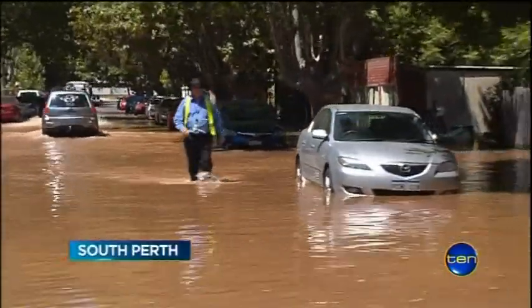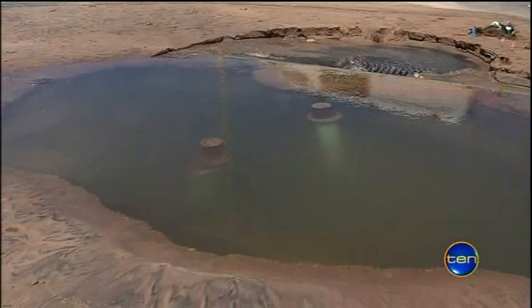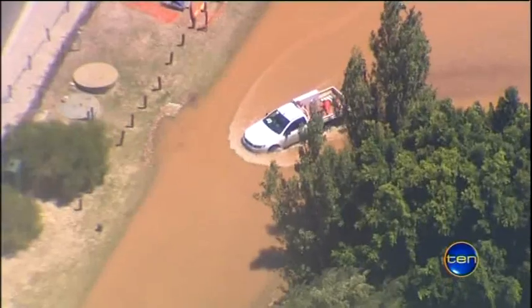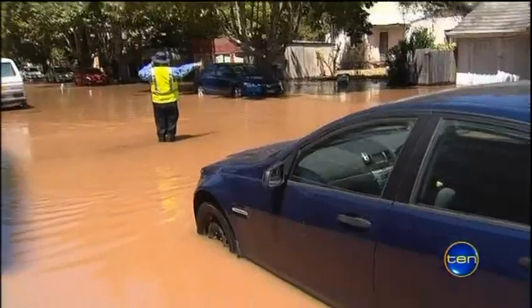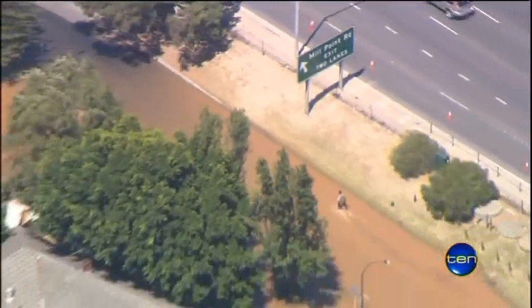South Perth streets underwater. The flooding caused by a burst main at 10 o'clock this morning. Parked cars wheel-deep, locals forced to wade to get to and from their homes.